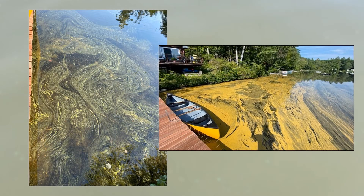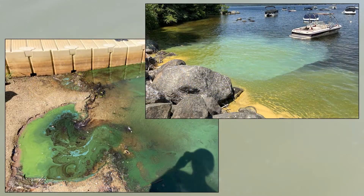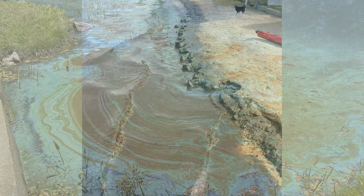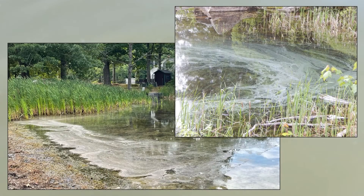Cyanobacteria blooms can range in color from yellow, all shades of green, blue-green or cyan, and bright blue. We can also see very dark, almost black blooms, and some that look white.